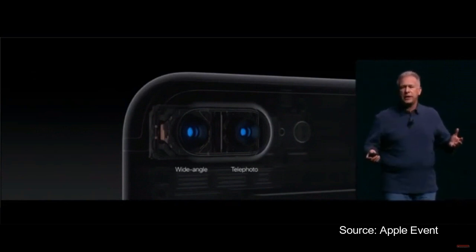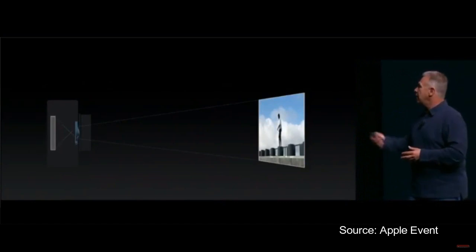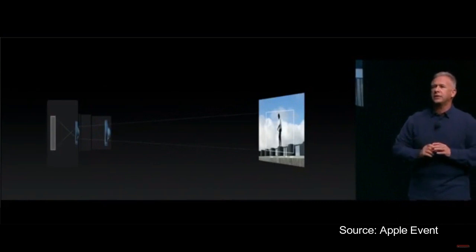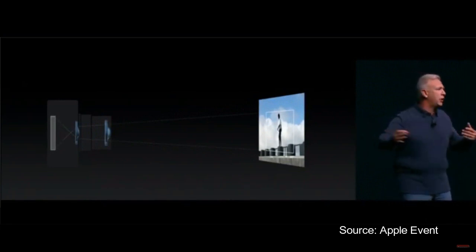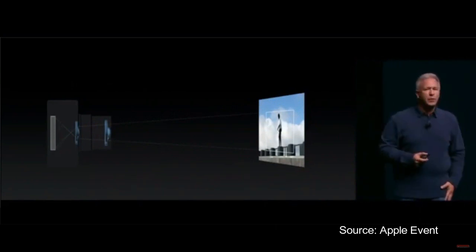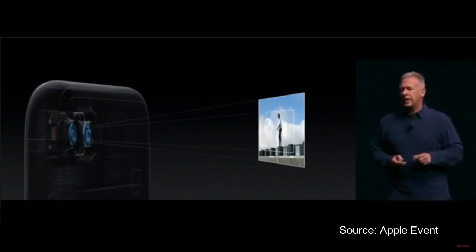But why have two complete cameras with two lenses? To explain it, let me show you how a traditional point-and-shoot or DSLR lens can work. As you know, you can change the focal length of your lens to zoom in — that's how we get a zoom feature. That works great when you have a large camera with a big lens that you can move in and out. That isn't so great on a lens you want to put in something that goes in your pocket or your purse. With two cameras and two different lenses, we can create a zoom feature built into the iPhone.